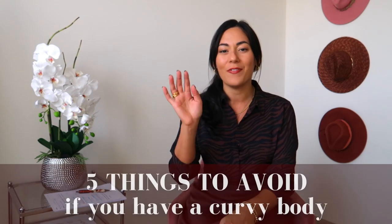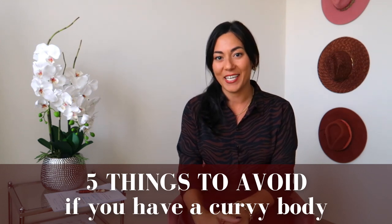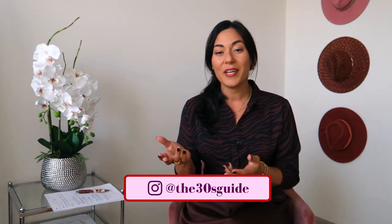Welcome to the 30s Guide. My name is Prisca Jordan and in today's video I am giving you five things to avoid wearing or styling if you have a curvy body. My goal with these do's and don'ts videos is never to box you in or make you feel like you can't experiment with your style, because the only way you discover your style is through experimentation.